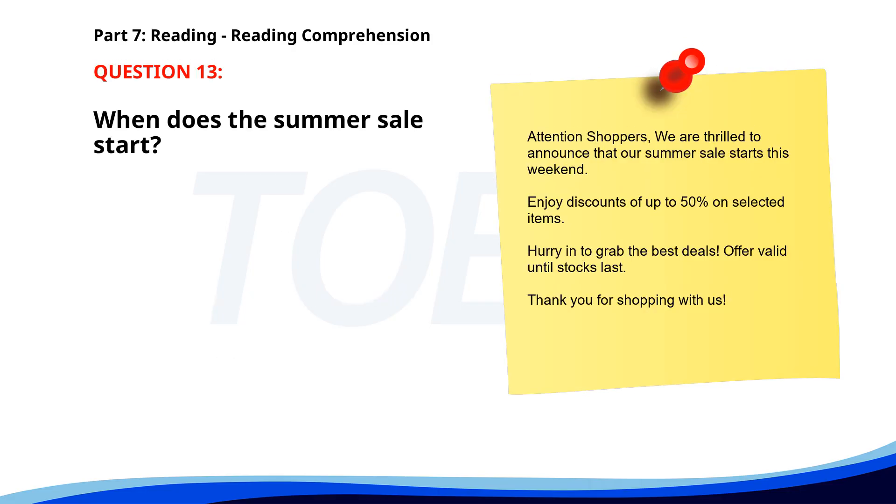Number thirteen. Attention shoppers. We are thrilled to announce that our summer sale starts this weekend. Enjoy discounts of up to 50% on selected items. Hurry in to grab the best deals. Offer valid until stocks last. Thank you for shopping with us. When does the summer sale start? A. Next weekend. B. This weekend. C. Next month. The correct answer is B: This weekend.